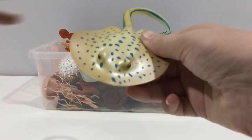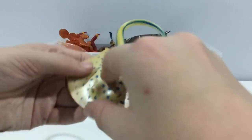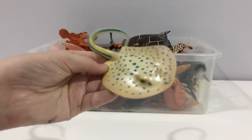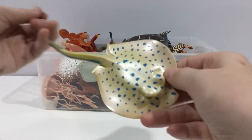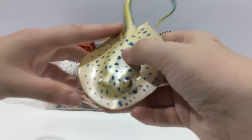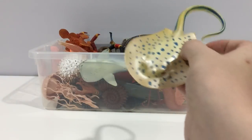Blue spotted stingray. They have two stingers that are at least six centimetres long. They have a yellowish-greenish top and bottom, and blue spots on top.